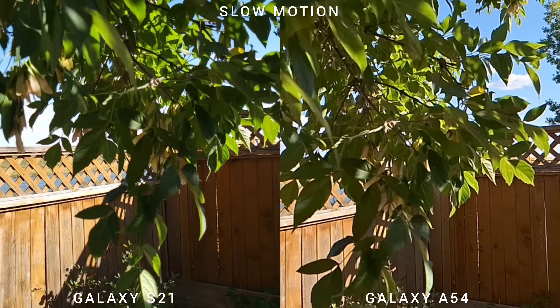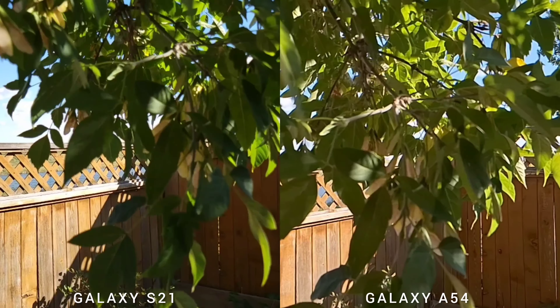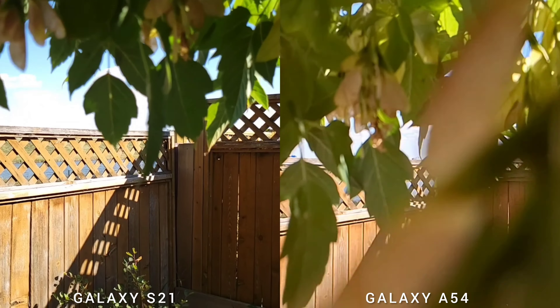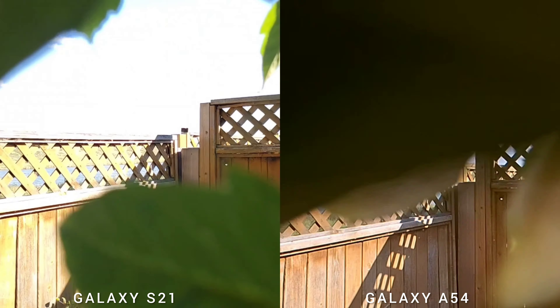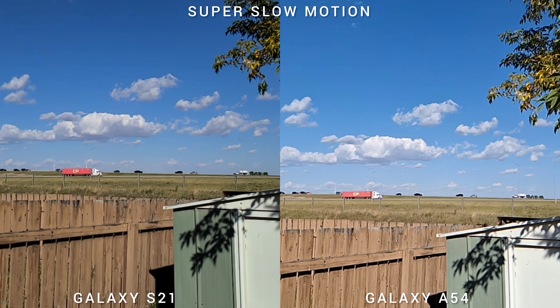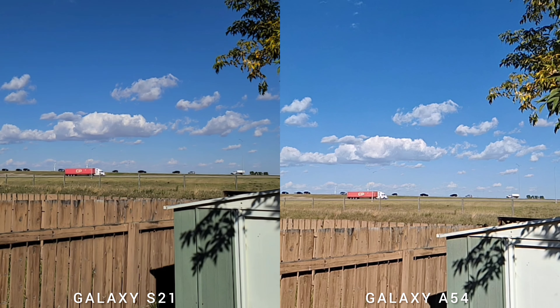In the side-by-side slow motion test, both phones perform really well. In good lighting conditions there's minimal noise on both phones. In super slow motion, both phones can freeze time effectively.